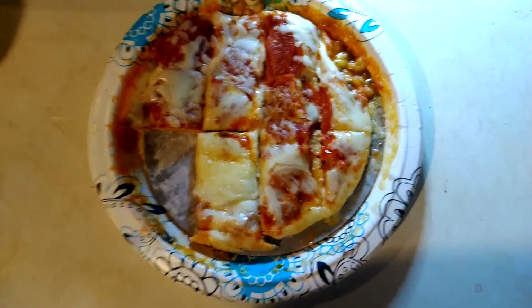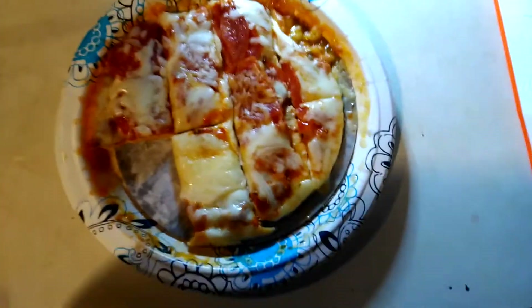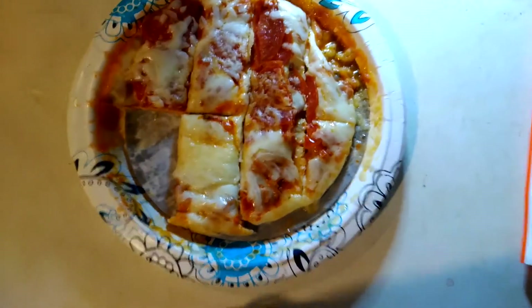I haven't eaten much today, so I can afford the extra carbs. I did eat some blackened chicken tenders from Bojangles.